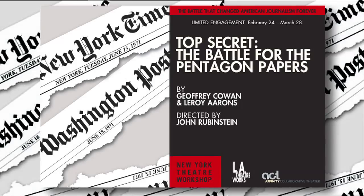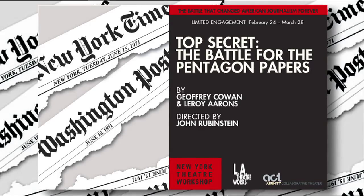Score one for democracy. If you'd like to learn more about how to expose government conspiracies, go see Top Secret: The Battle for the Pentagon Papers at New York Theatre Workshop.